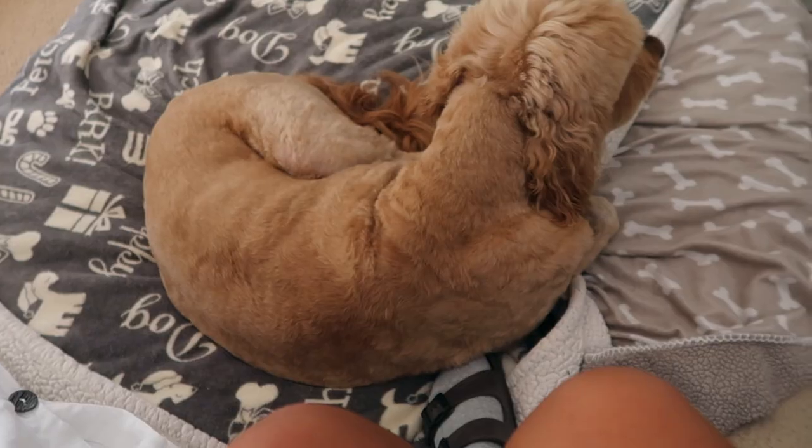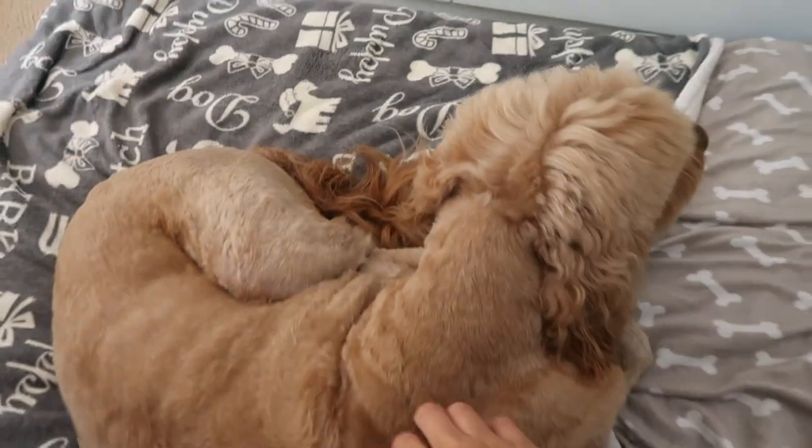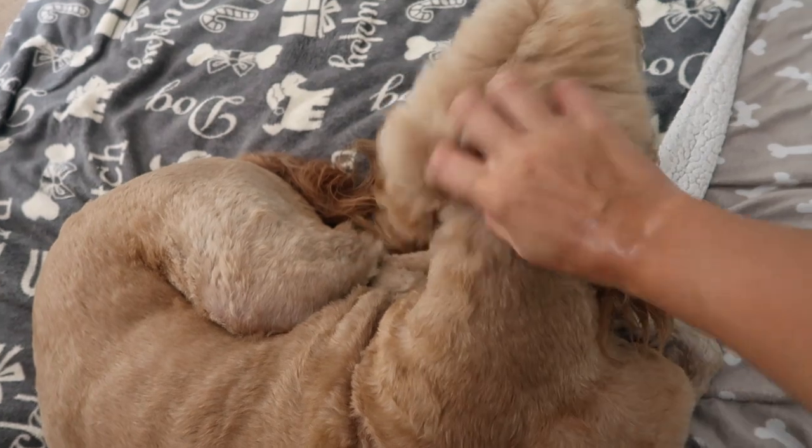Welcome back to another vlog. I just did a workout, took the dog on a super long walk, and so dude's just chilling on his bed down here now because he's tired.